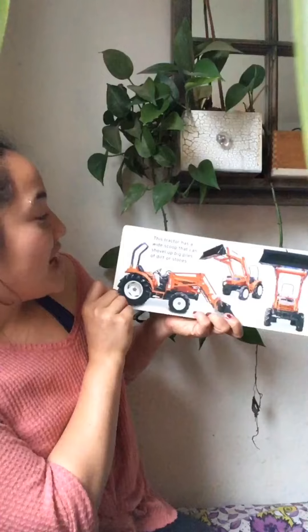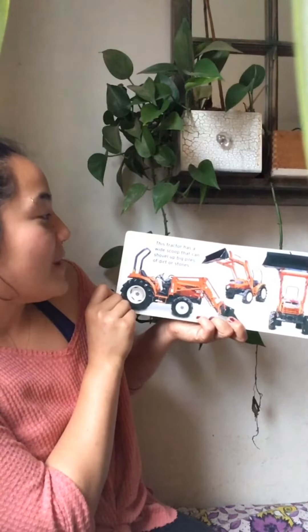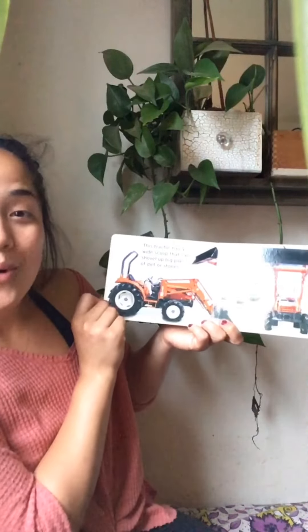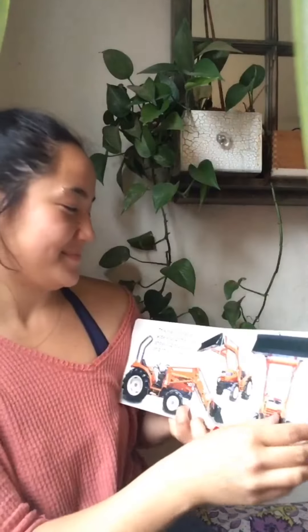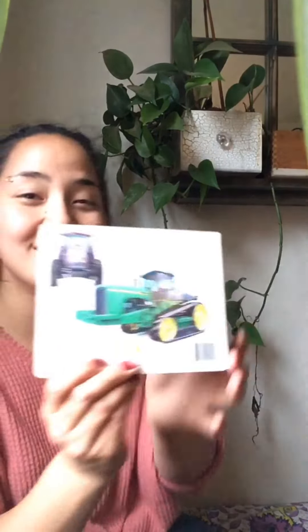This tractor has a wide scoop that can shovel up big piles of dirt or stones. There are lots of Mighty Farm machines. They help farmers do their work.